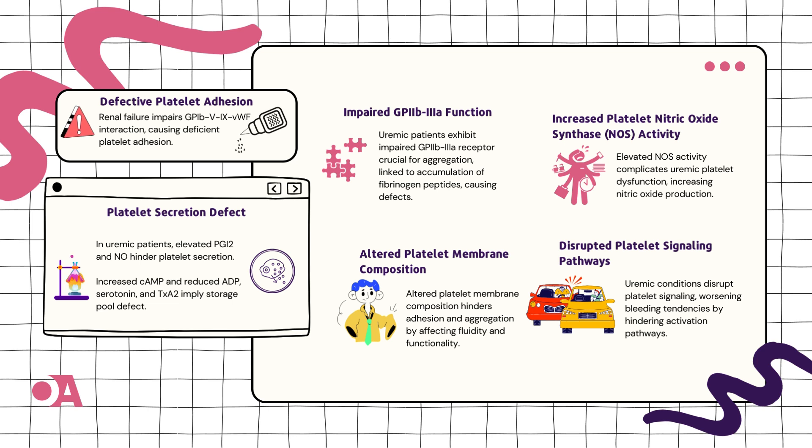Next up, altered platelet membrane composition in Chapter 4. The platelet outfit is changing — these tiny cells are going through a wardrobe shift, affecting how they stick together and form clots. It's like a fashion show, but for platelets.